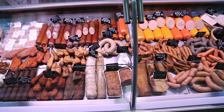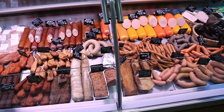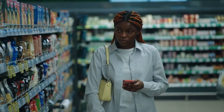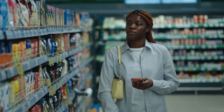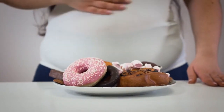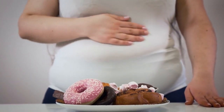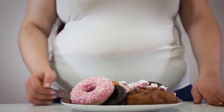Today in this video, we will be uncovering 10 cancer-causing foods that you should eliminate from your diet without hesitation. It's time to arm yourself with valuable information that will help you make healthier choices and safeguard your well-being. By identifying and avoiding these dietary pitfalls, we can take a proactive approach to protect our health and reduce the risk of cancer.